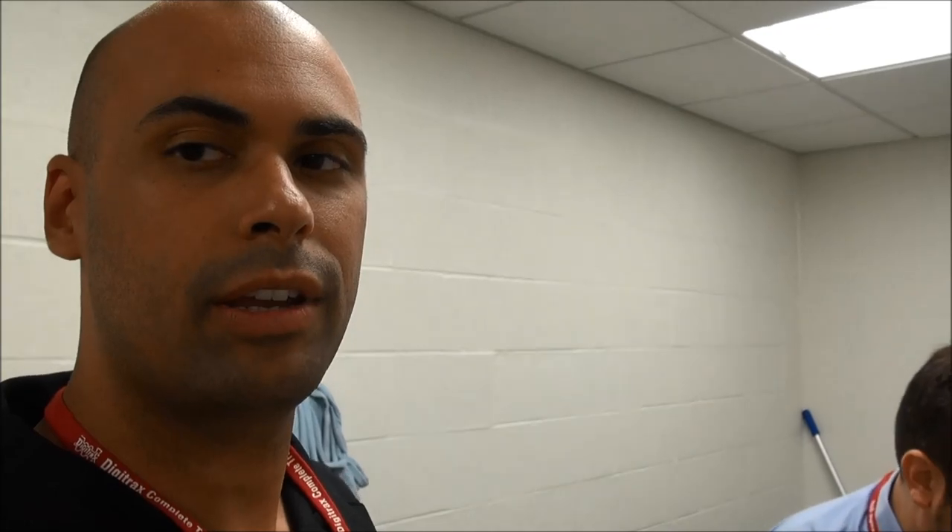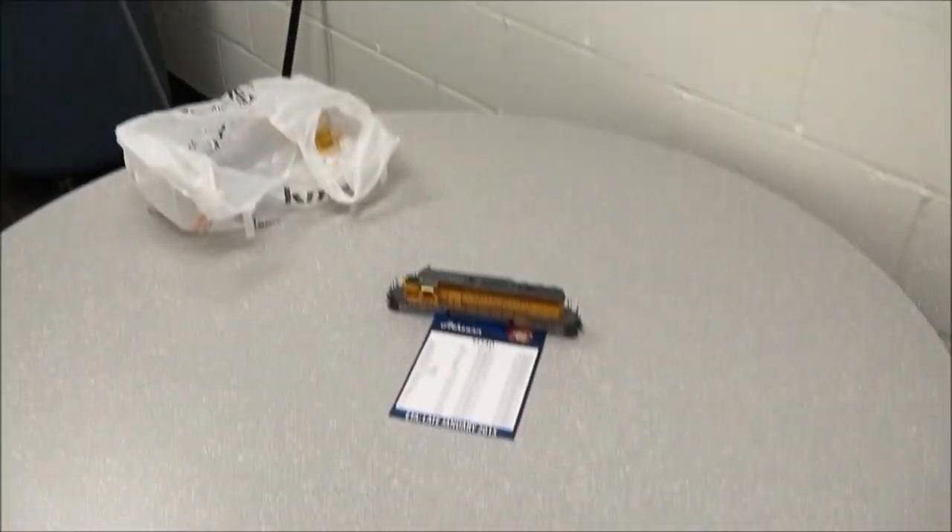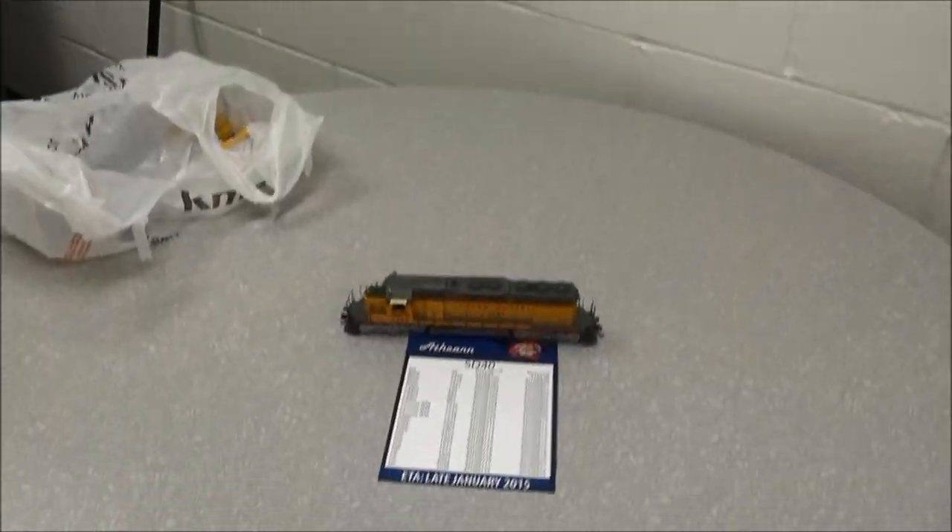Hey guys, we are backstage at the train show. Exciting announcement coming up — by the time this video uploads it'll have been announced, but I'm here with Chris backstage to announce the new Atheron product. It's an SD-40.